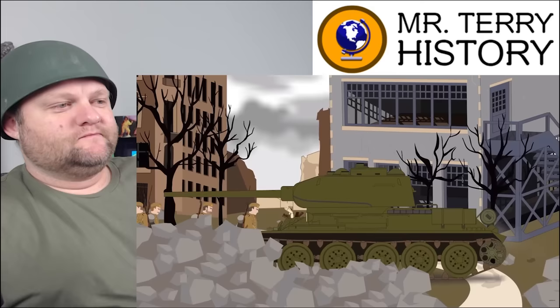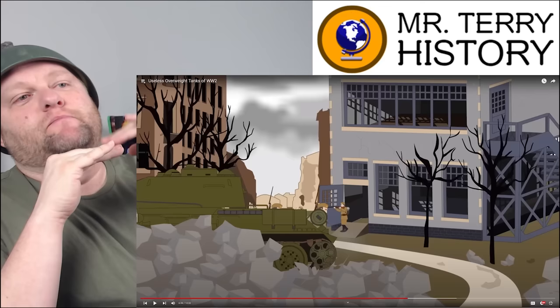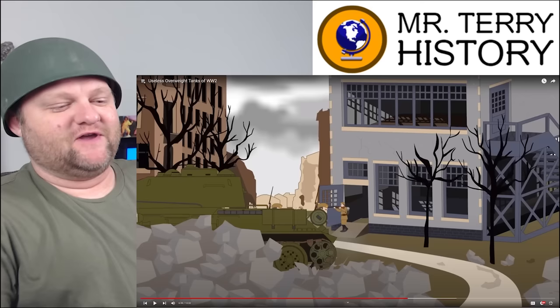I'm noticing the thing with all these tanks they're showing thus far is that they came late in the war. War is all about seeing what's going on now and then trying to build the next advantage to that. We see that in World War I and World War II — bigger tanks, right? But by the end of it, there was no time left. Stuff needed to happen five years earlier.